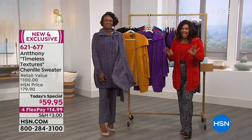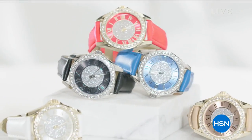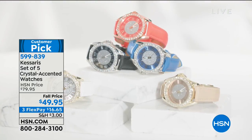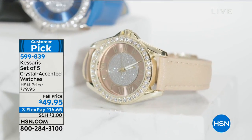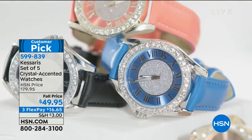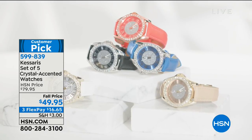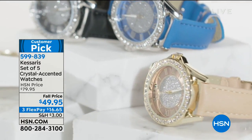Stay with us and stay on the phone for your Today's Special from Anthony — exclusive to HSN, and only today at this amazing price. Coming up for the rest of this hour: jewelry, steals and deals, great brands. We also have a Casaris set of five watches — perfect gifts, breaking down to about ten dollars per watch at our fall price, versus the regular HSN price of almost eighty dollars. Customer picks, coming up this hour.